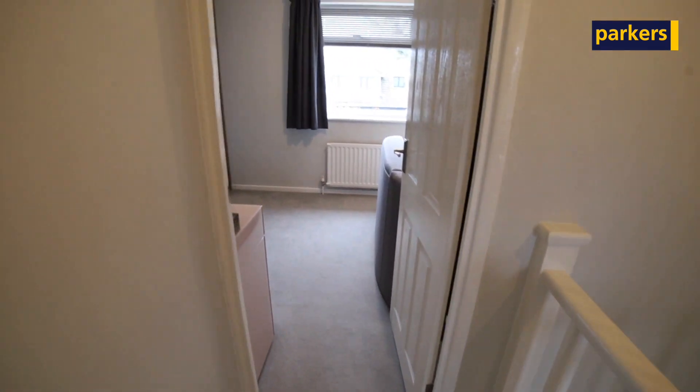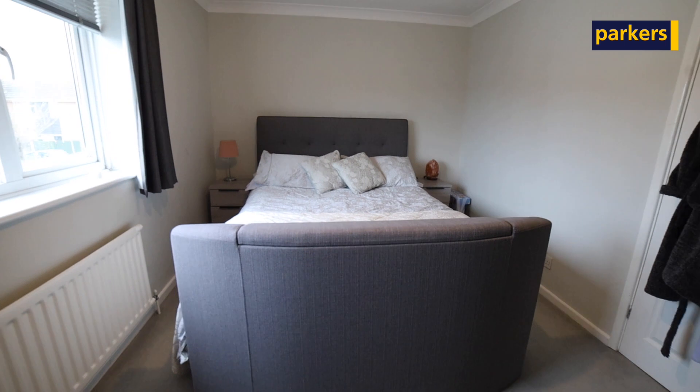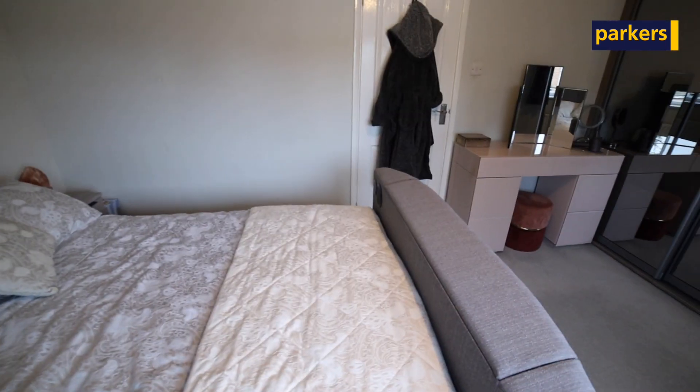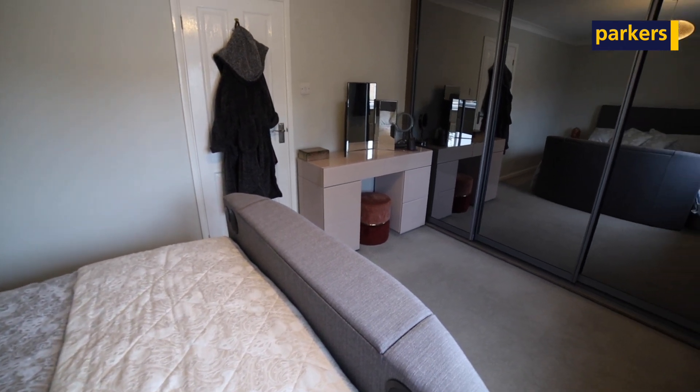Upstairs the first floor gives us three bedrooms and a bathroom, all three bedrooms are a great size. I do like the size of this master bedroom, the vendors have taken the time to fit in wardrobes as well just to give you that extra bit of storage that many places do lack.